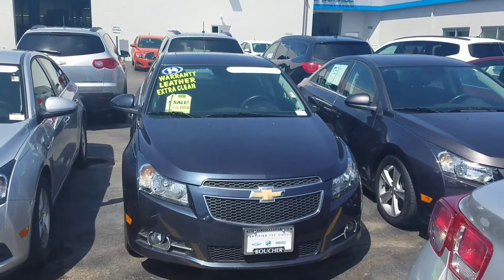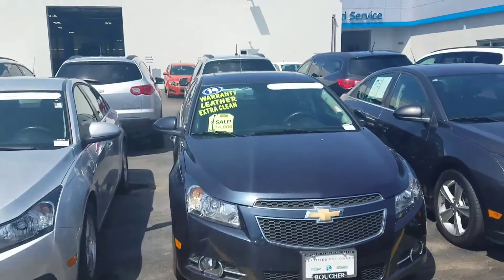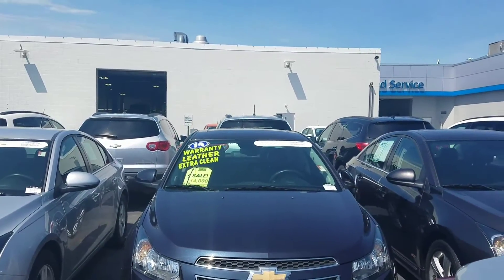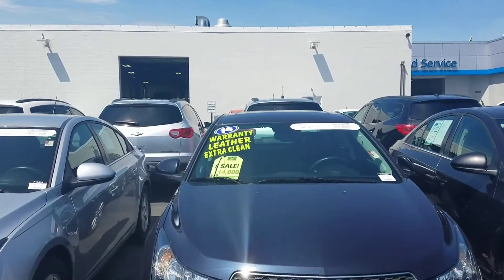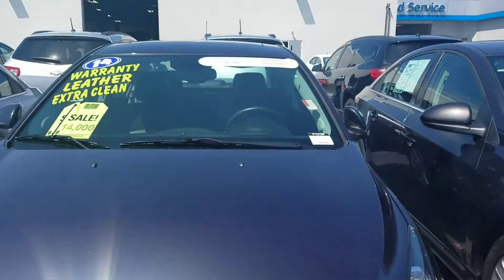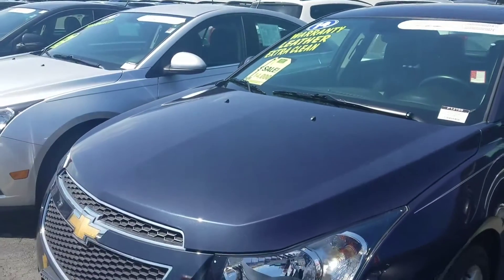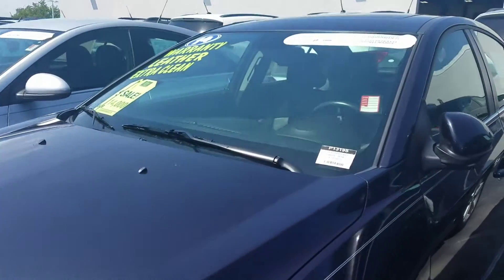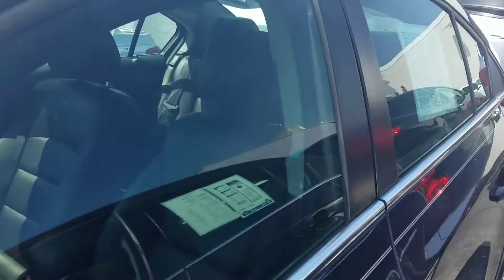Good morning, Joe Greasy here, Boucher Chevrolet, trying to show you the beautiful 2014 Chevrolet Cruze. This thing does have leather — really clean vehicle, really sharp package on it with the RS leather, sunroof, and nice accent pin striping.